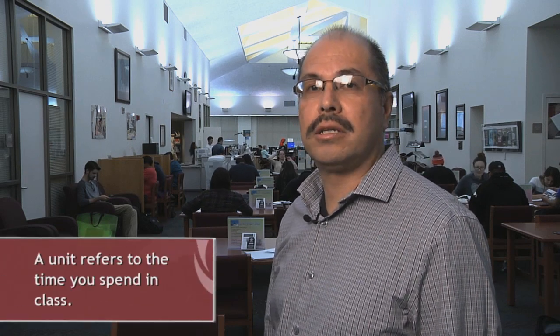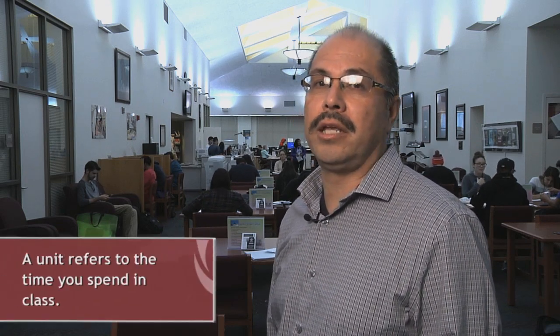Are you wondering how much time you'll need to be successful in college? The first step is to figure out how many classes you can realistically take on. At Norco College, courses are worth various units. A unit is the amount of time that you're going to spend in your class.